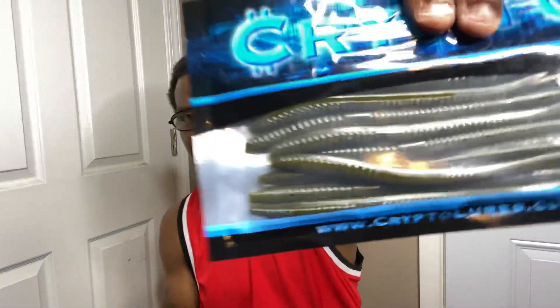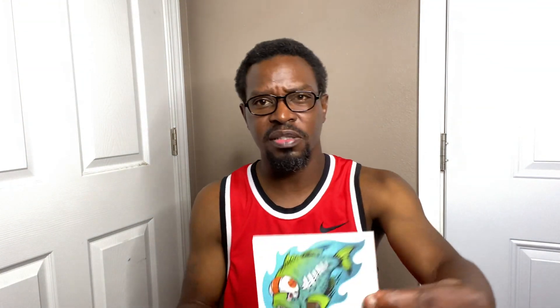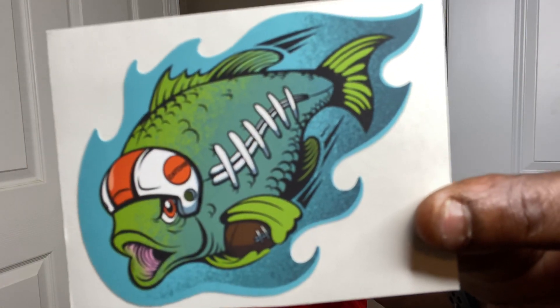These right here are the business. These are from Crypto Lures — I want to say they're about six inches. Look like green pumpkin worms. And that's everything in the box, aside from the Carl's sticker this month.